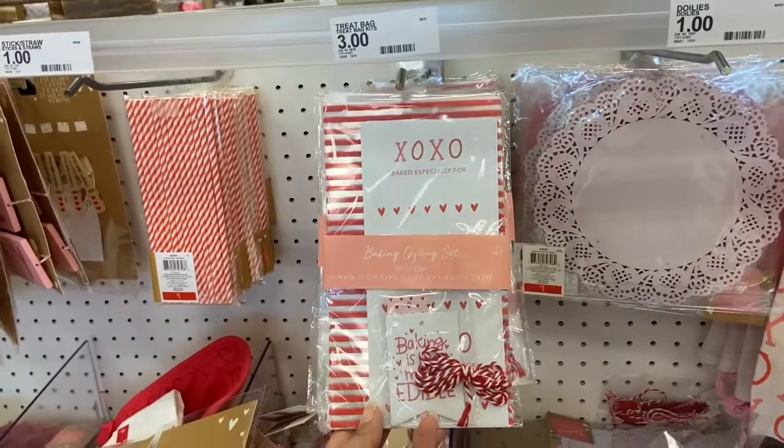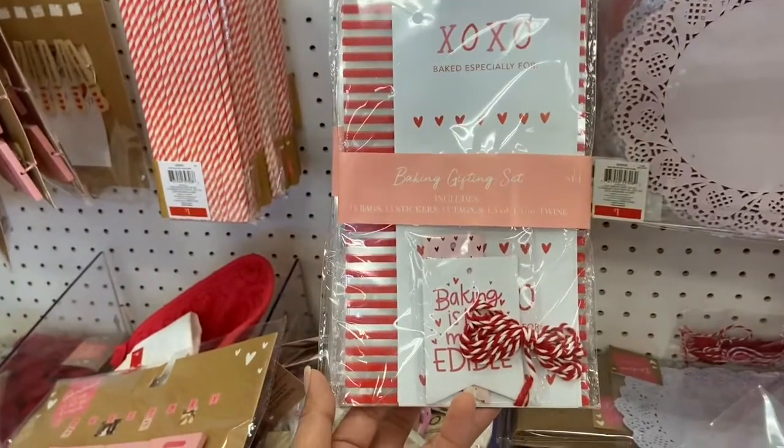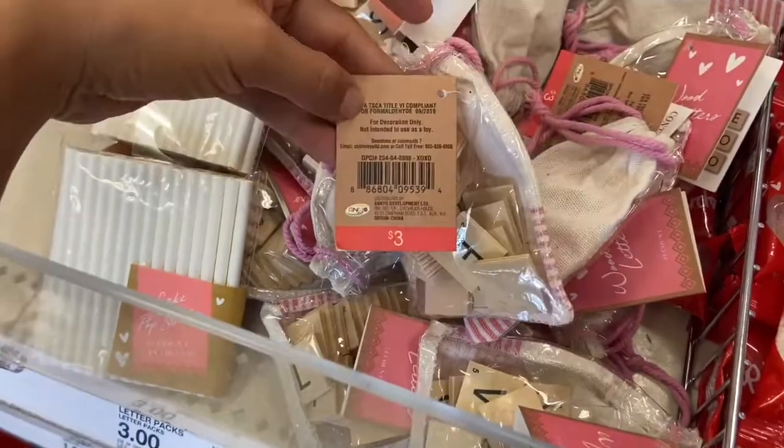Target also has these Valentine's Day bacon gift sets that include 15 bags, 15 stickers, and 15 tags. And Melanie is loving these wood letters — she's playing with them right now. You can make cute little messages for your Valentine, and these are three dollars each.